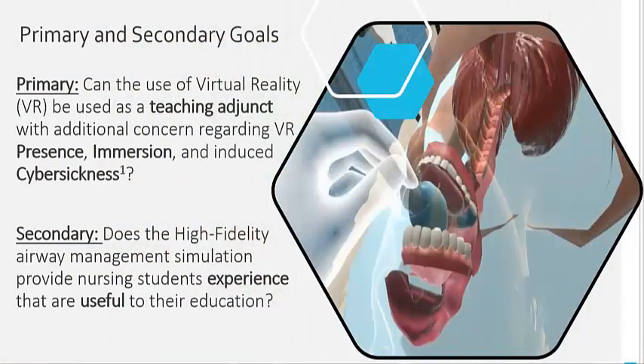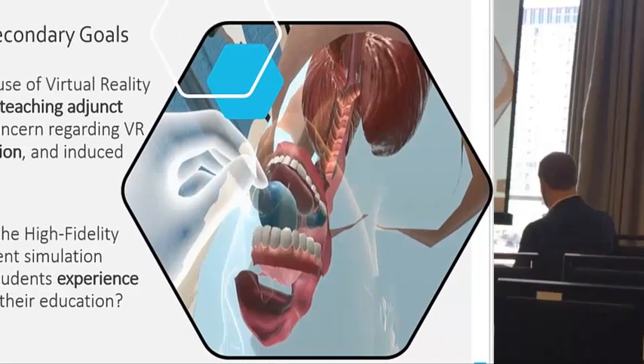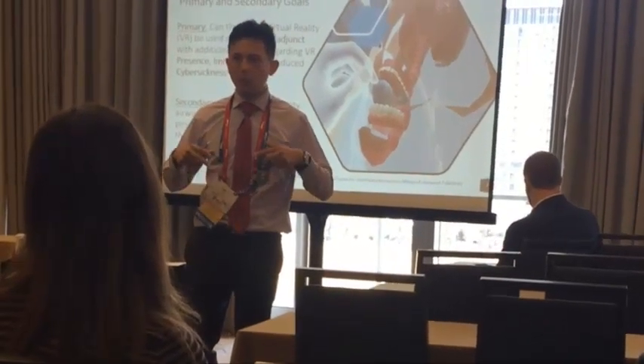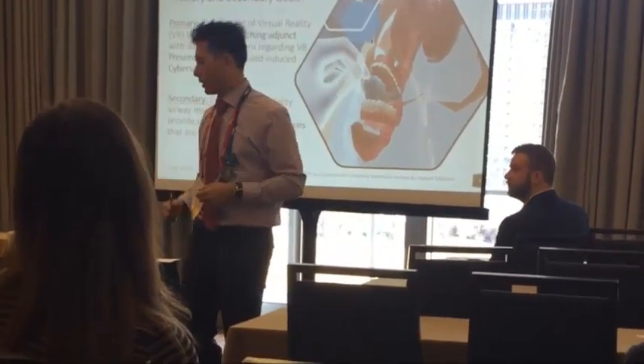We do this in a virtual environment specifically because a simulated task trainer may not be able to show some of the more anatomic variances, such as higher Mallampati scores, obstruction, or obesity, that students will eventually encounter during their clinical and formative years.